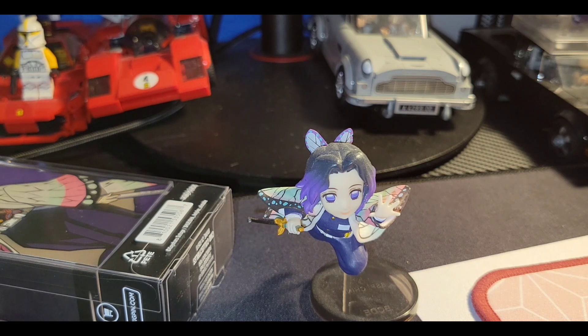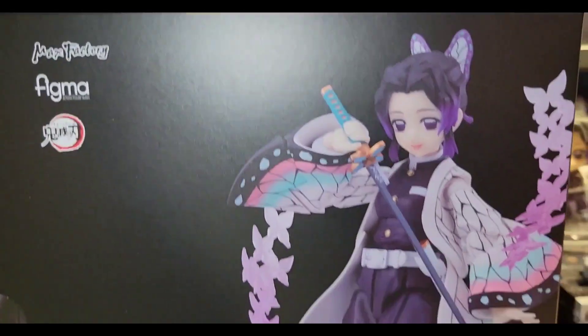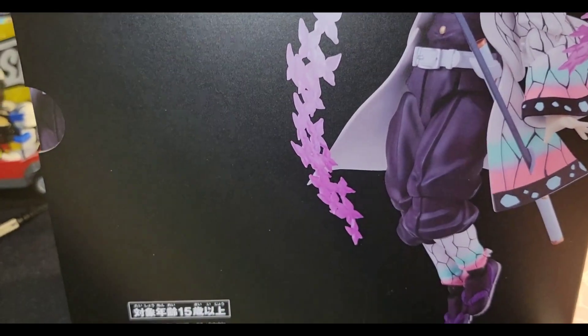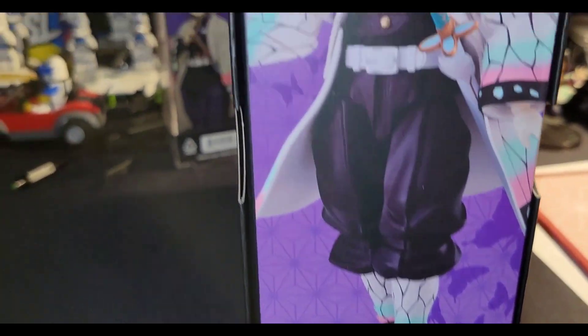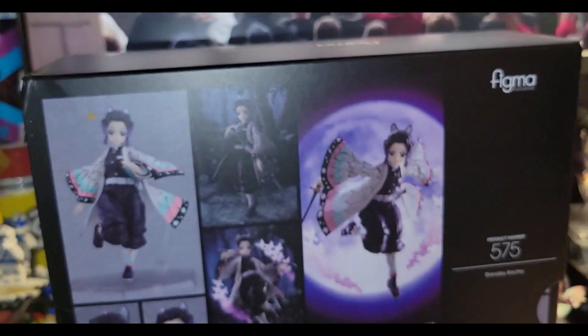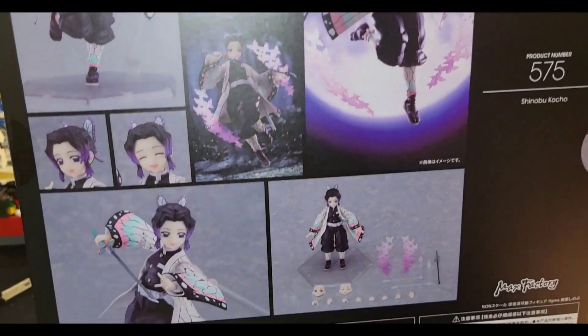You've seen those videos on certain websites — the triple-X, adult anime content — if you know what I'm talking about. There's something special about her. I found the greatest figurine ever from the great company Good Smile. Today we're reviewing the figma — this expensive, like 80 bucks, figurine.